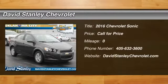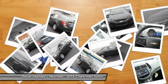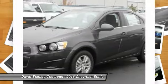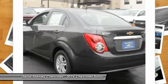2016 Sonic. The taut, strong body lines and powerful stance of Chevy Sonic allude to the power you'll find under its hood. Throw a little extra power into the mix with the available turbocharged engine. So where's the sweet spot? Behind the wheel.